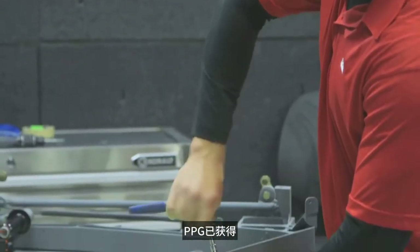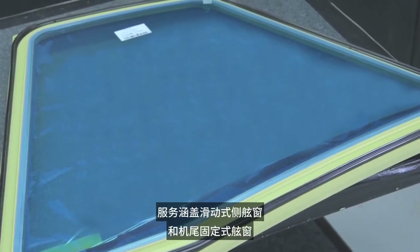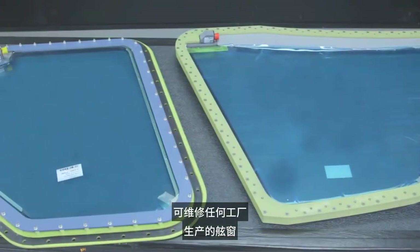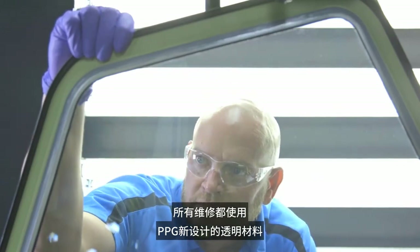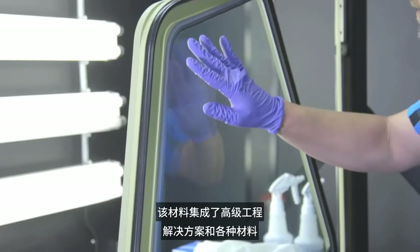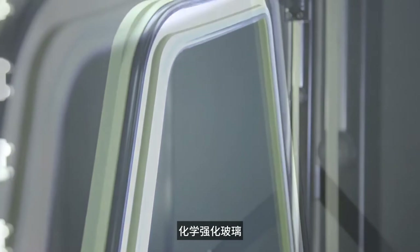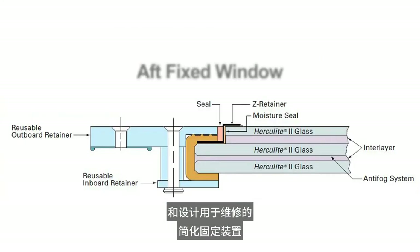PPG has received approval from the Federal Aviation Administration for the new repair procedures covering the sliding side windows and the aft fixed windows, regardless of the original window manufacturer. All repairs use PPG's newly designed transparencies that incorporate advanced engineering solutions and materials, such as PPG's Herculite II chemically strengthened glass, advanced urethane interlayers, chrome-free moisture seals, Z-bar moisture barrier, and simplified clamp design for repairability.